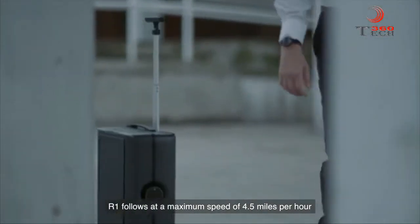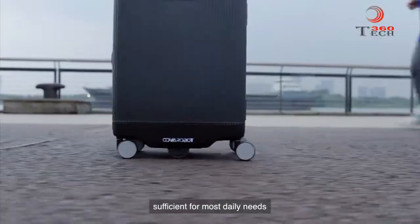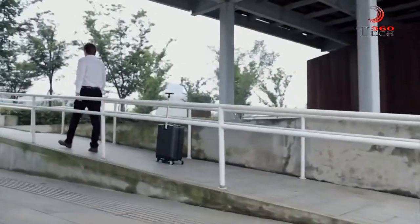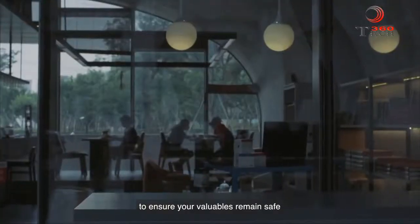R1 follows at a maximum speed of 4.5 miles per hour, sufficient for most daily needs. The wheel units are powerful enough to tackle any and all kinds of terrain. The CoaSmart Intelligent Lock will automatically lock itself to ensure your valuables remain safe.